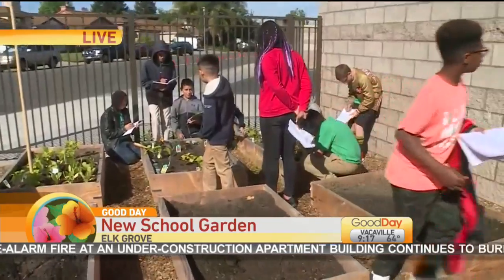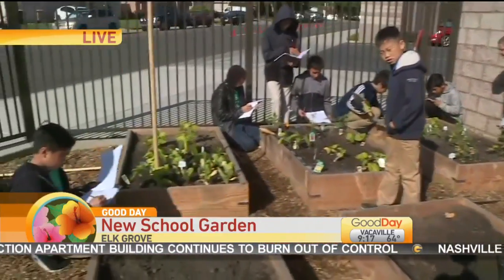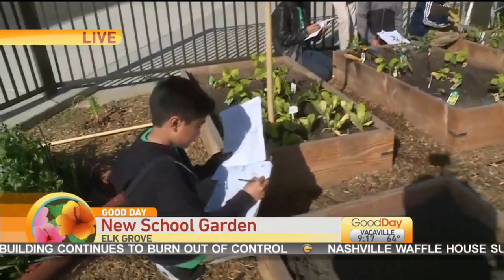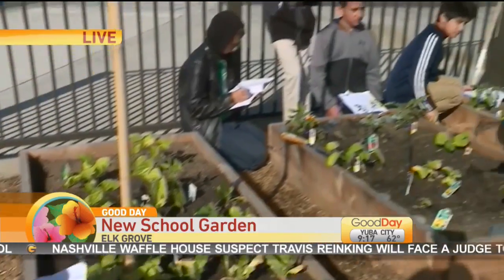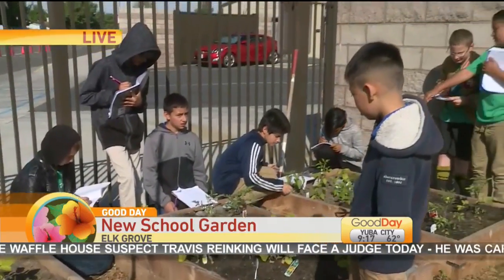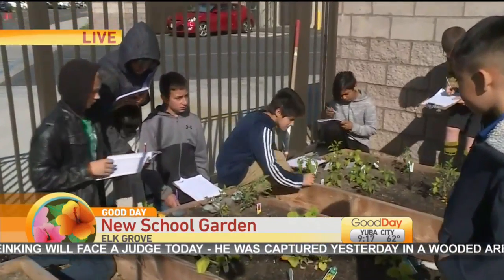Are we going to work on the garden? They are excited. A lot of times they say if the students get to grow their own food, they are more apt to trying it. Someone like me wishes I would have had this when I was in elementary school — maybe I would have been a little bit of a better eater.